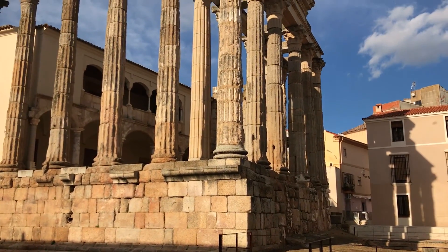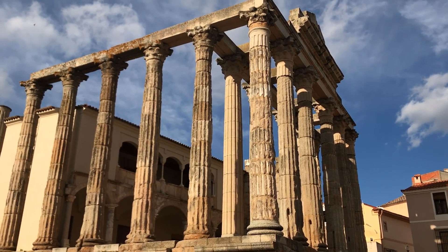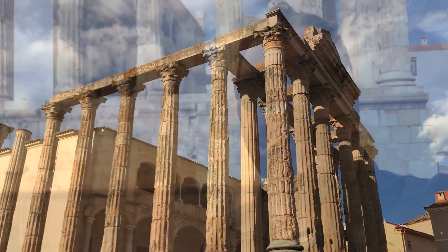Behind me you can see the Temple of Diana, which I don't really know why it's called that, because it's actually a temple to Augustus. It was the centre of the town and this temple itself dates from 25 BC. A lot of important stuff was done here — public meetings, elections, all that kind of thing. It's really well preserved, it looks beautiful, and I'm really impressed.